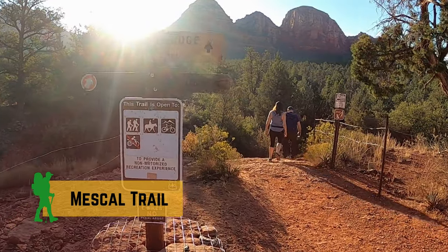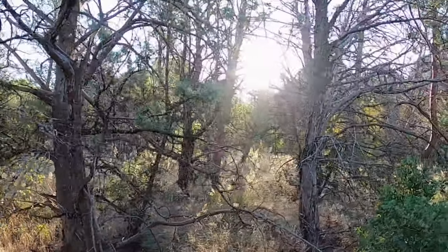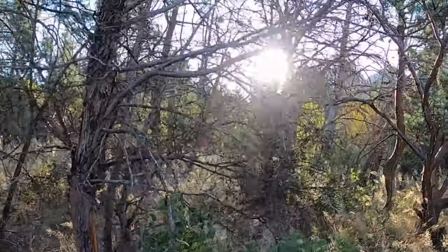Mezcal Trail is shaded, winding through forested areas with a surface that alternates between soft red dirt and patches of smooth red rock.